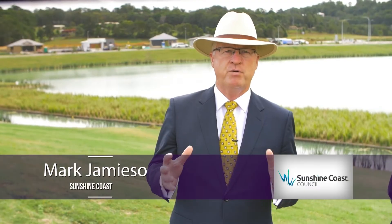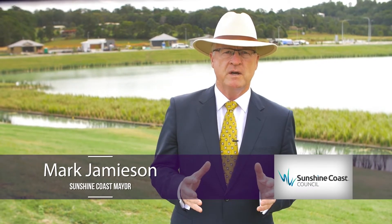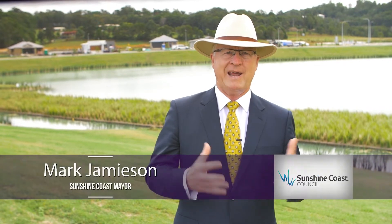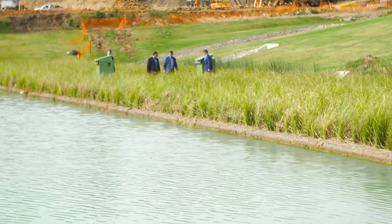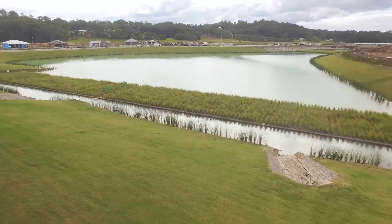The floating wetlands can provide the same performance with a smaller overall footprint and land take. This means the developers can still meet their environmental requirements, maximize the number of lots they can achieve, and fully utilize the green space for the community.